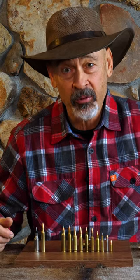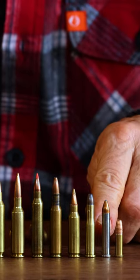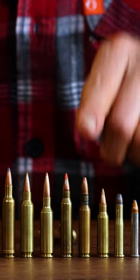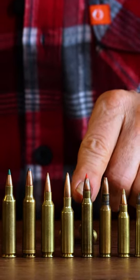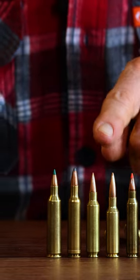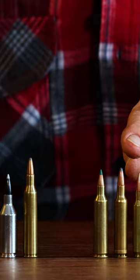Is the .22 team lacking for a player? Well, let's see. We've got the .22 Long Rifle Rimfire, we've got the .22 Magnum, we've got the old .22 Hornet, the .221 Fireball, the .222 Remington, the .223 Remington, we've got the .224 Valkyrie from Federal, we've got the .22 Nosler, and we've got the .224 Magnum from Weatherby.